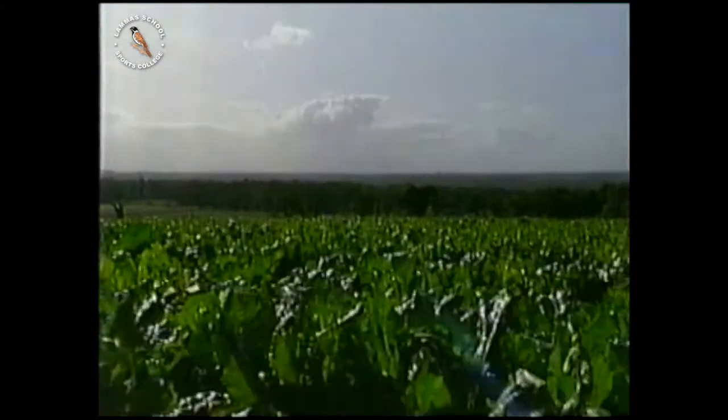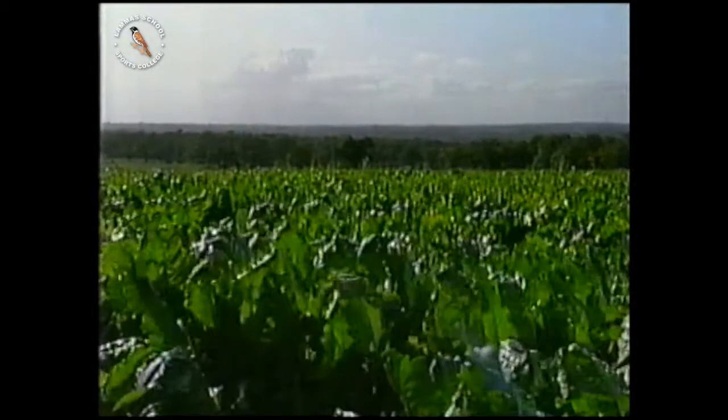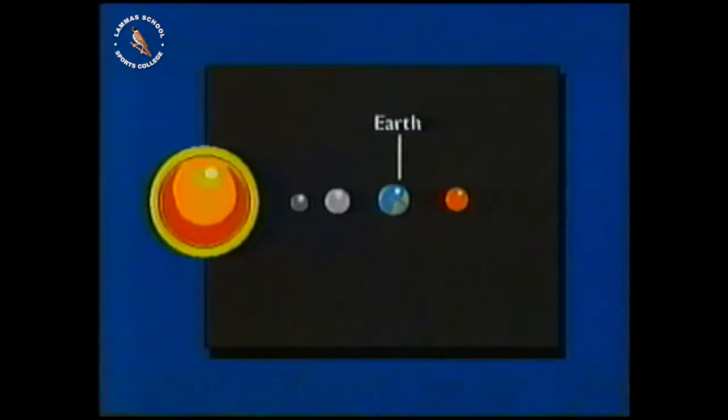The energy received from the sun is critical to the existence of life on Earth. The distance of the Earth from the sun, about 150 million kilometres, was vital in providing the conditions for life. But just how critical a factor is the distance from the sun?